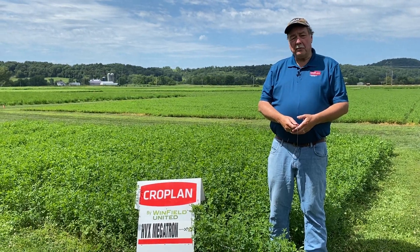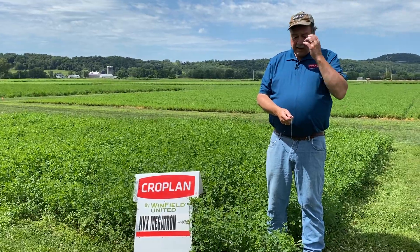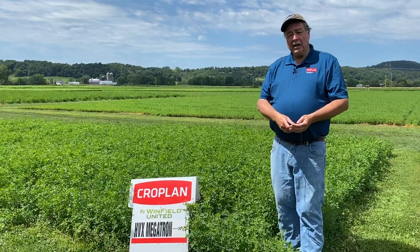My name is Randy Welch. I'm the alfalfa and forage agronomist on staff at Winfield United. I want to talk to you today about Rebound AA, Legendary AA, and Megatron.